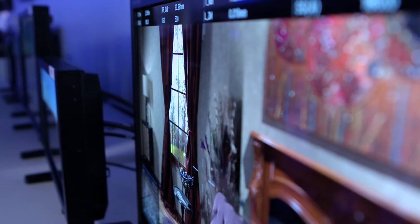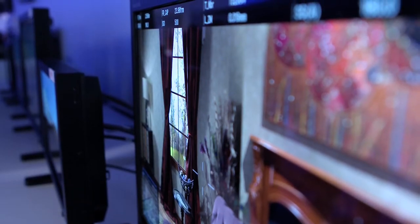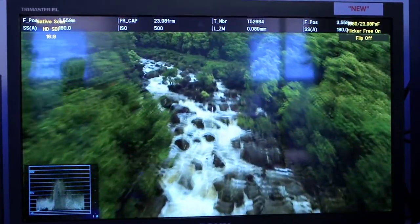I'm here with Gary Mandel and we are interested in the key differences between the PVM A250 and the PVM 2541. When we first delivered the 2541 it was a very basic monitor and the feature set on it was more a utility type of thing.